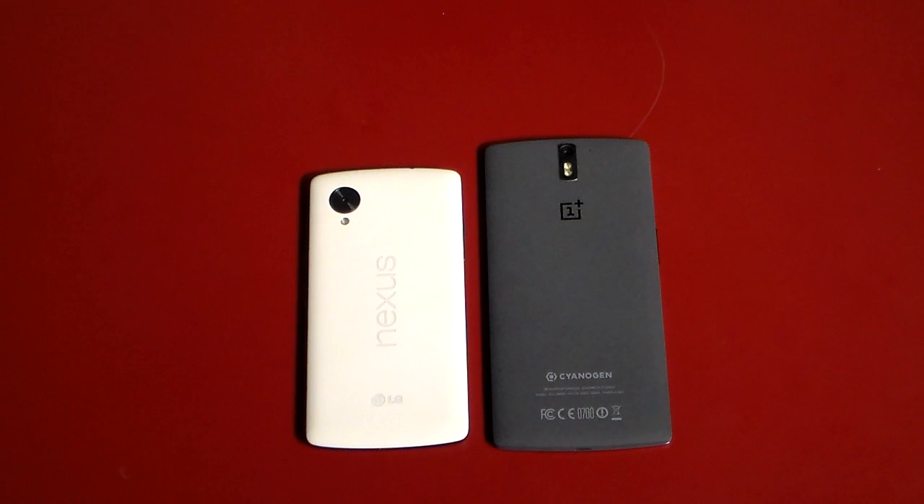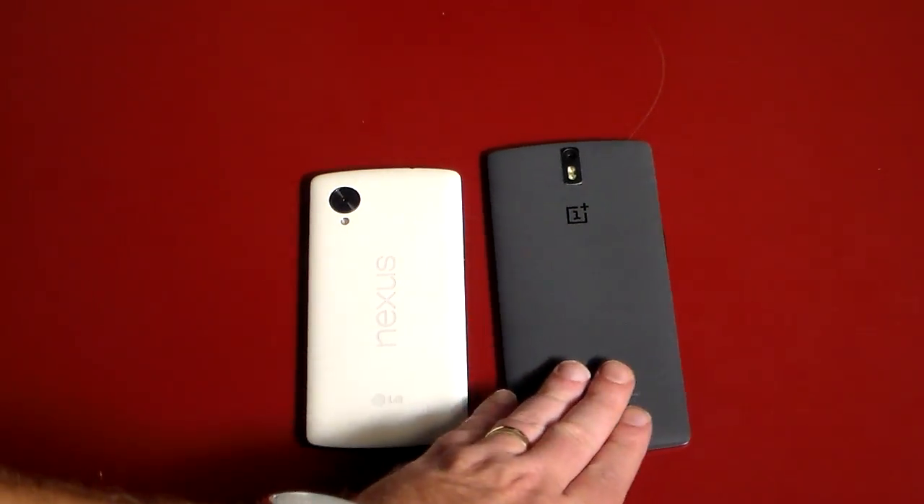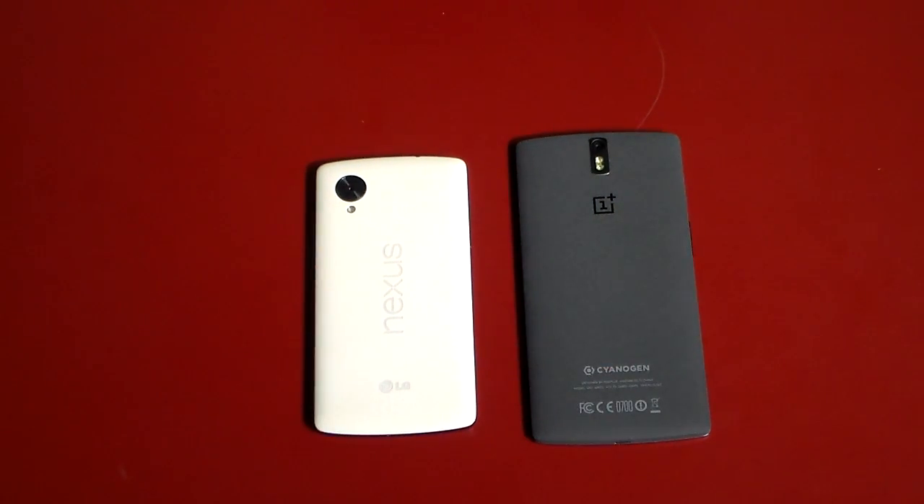Hey, what's up guys, welcome to another video. In this video we're going to be doing a comparison of the OnePlus One phone to the Nexus 5. The Nexus 5 has been one of my top performing phones in my inventory, so I wanted to do a quick comparison between the flagship killer — that's what they're labeling it — the OnePlus One, and the Nexus 5.